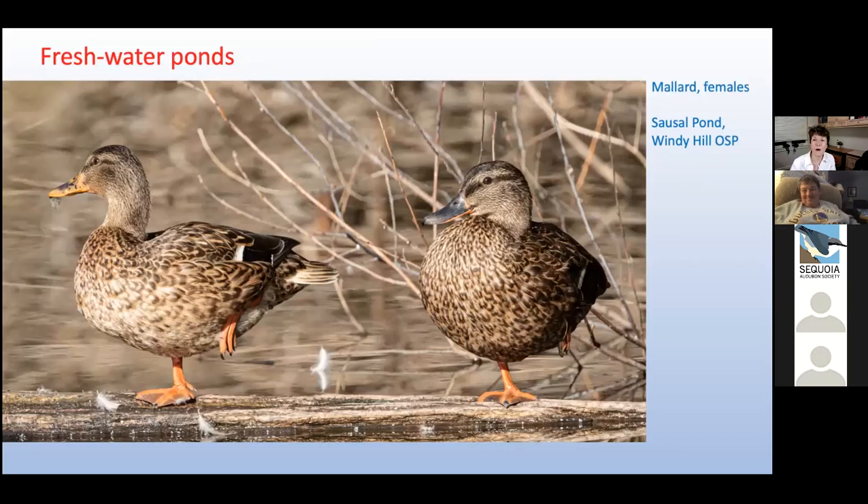These two females are far less flashy than their male consorts, most likely because the females spend time on nests and need to hide from predators. Mallards are the most common ducks we've seen on our POST-protected land project, and for good reason — these are very versatile ducks. They can live in nearly any wetland habitat, whether large, small, freshwater or salty, urban, rural, natural or artificial.